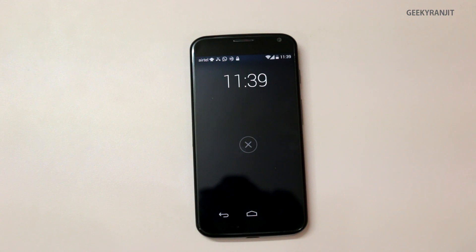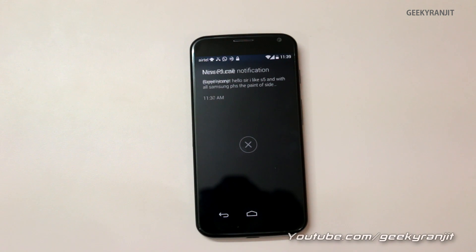The phone responds: "Good morning Ranjit, the time is 11:39 AM. You received a notification from Plume at 11:37 AM — GeekyRanjit: 'Hello sir, I like the S5 and with all Samsung phones the paint of the side chrome bezel comes off — do you think the same will happen with the S5?' You missed a call from Ranjit Home at 11:30 AM. You received a notification from WhatsApp at 11:29 AM."